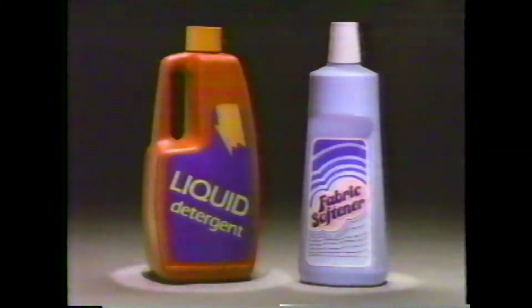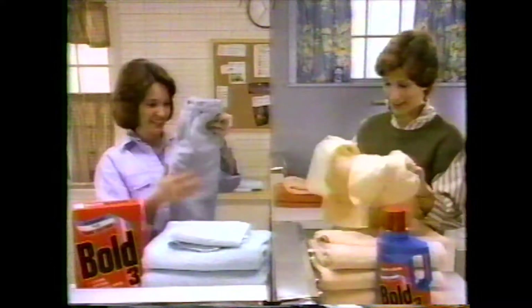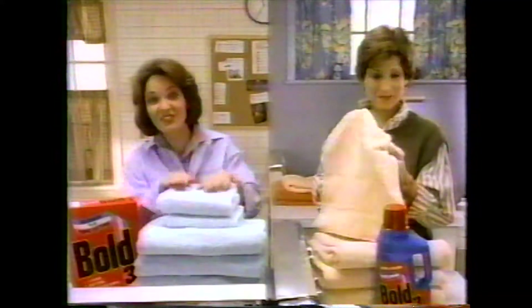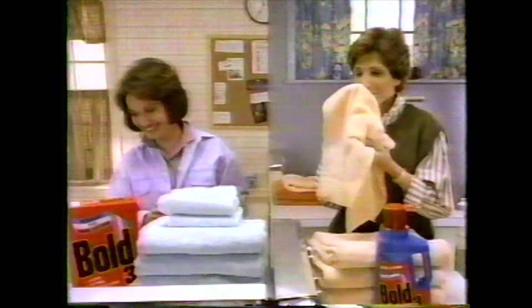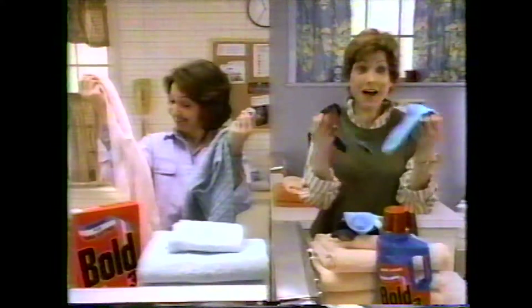Introducing Liquid Bold 3 — a stain-fighting detergent and full-strength fabric softener specially formulated to work together. Cleaning so good, it got out that gravy stain. They bottled it. Softening so good, towels feel and smell terrific. They bottled it. Static control so good, socks don't stick. They bottled it.